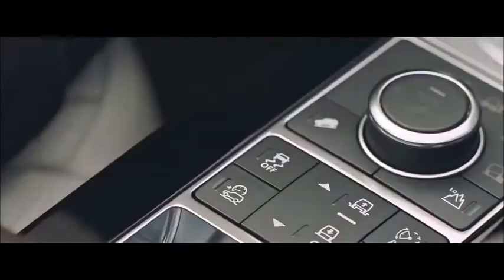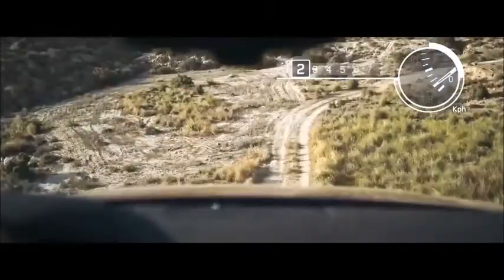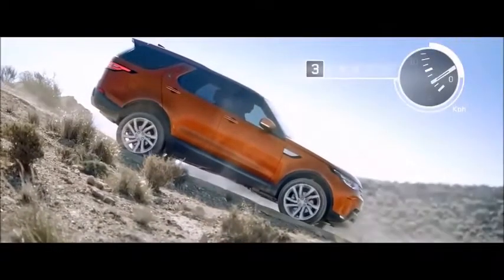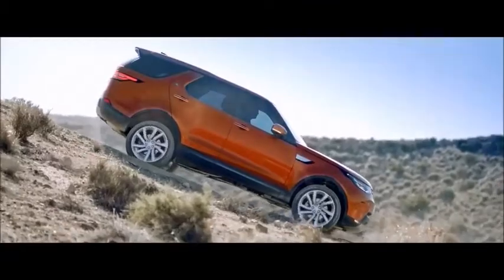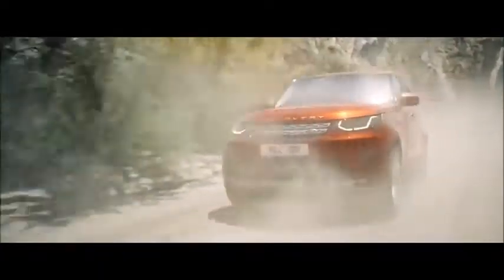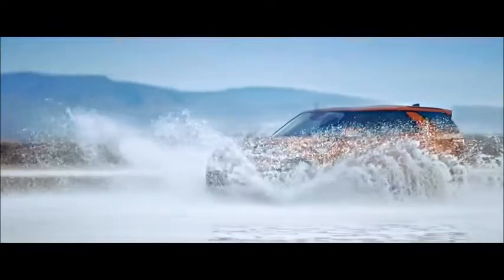All-Terrain Progress Control is a state-of-the-art system that enhances control on challenging surfaces. The launch feature enables smooth pull-away on low-friction surfaces like ice, wet grass, or sand, then maintains a constant speed between 1.8 and 30 kilometers per hour. The all-new Discovery: class-leading off-road capability.